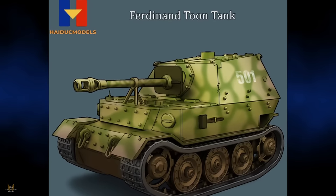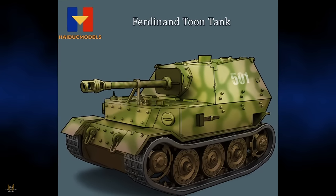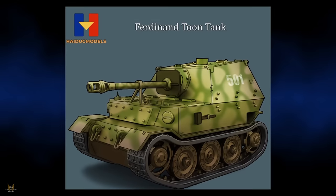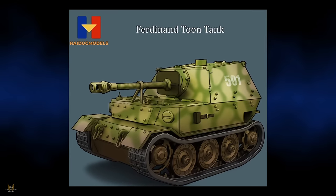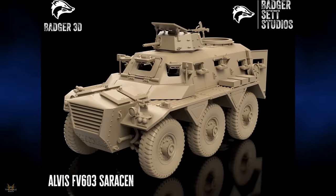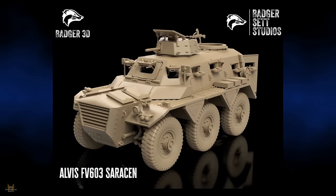Haiduk Models are producing an egg tank of the Elephant/Ferdinand toon tank, which will of course create a wonderful diorama with your egg planes. Berger Set Studios are producing an Albert FV603 Saracen in 1/35 scale.